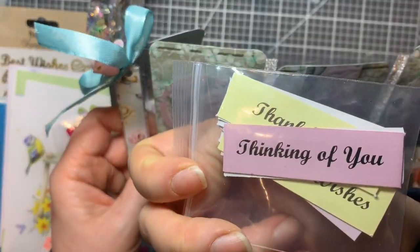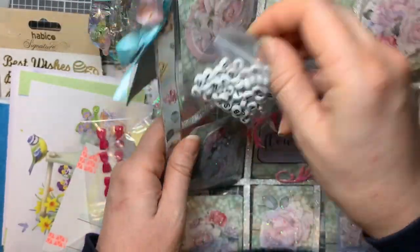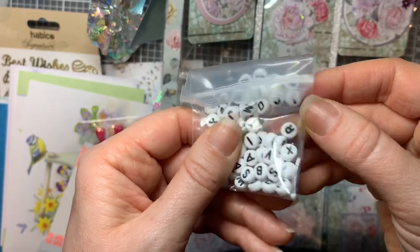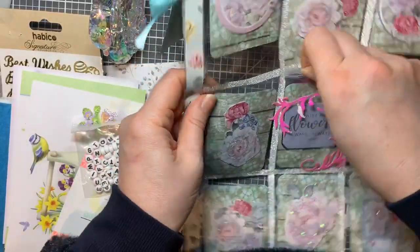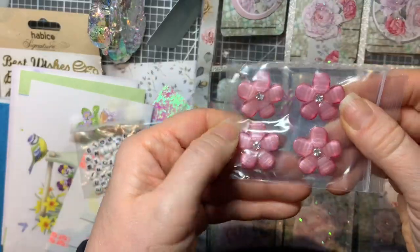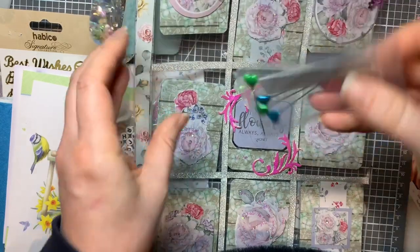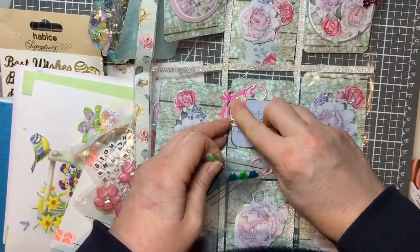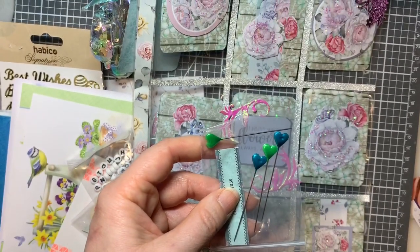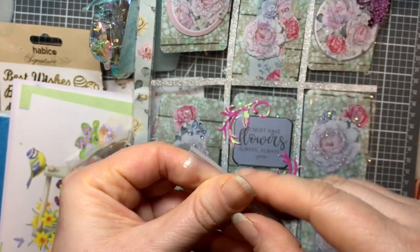Some more sentiments - those are always really handy for card making. Some letter beads and some really pretty resin flowers. I was speaking to the guy in the post office today and he was saying about what they worry about - squashing things.